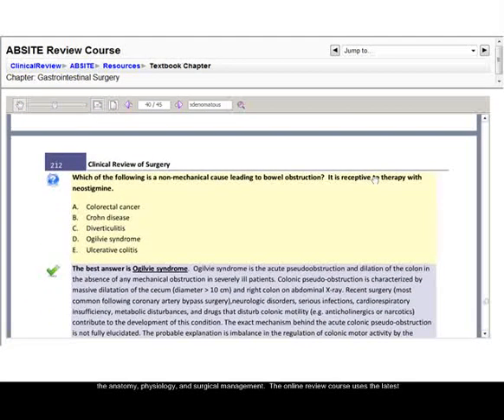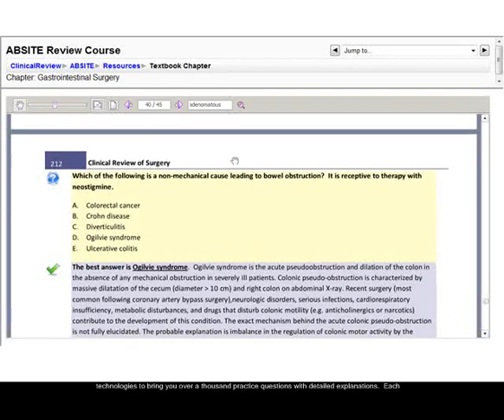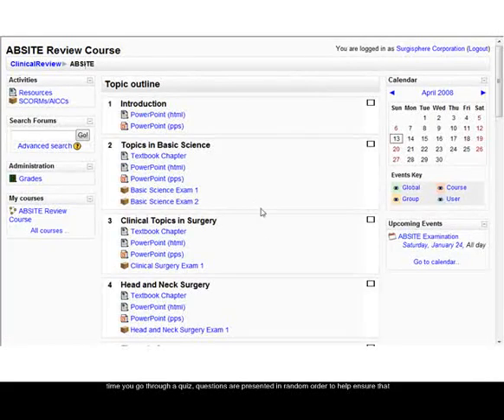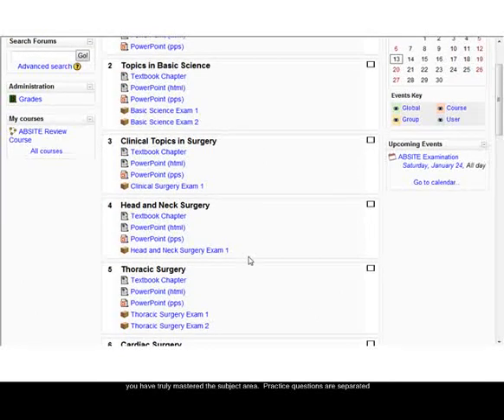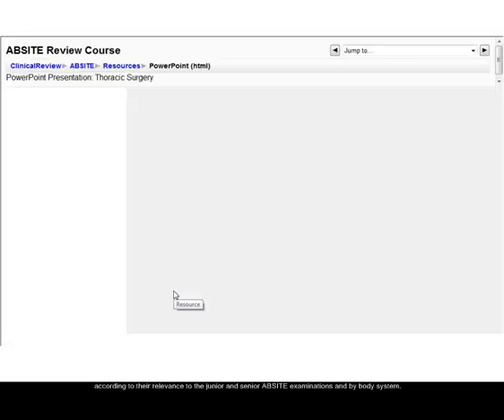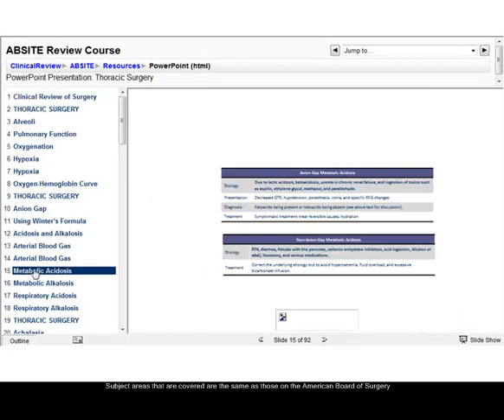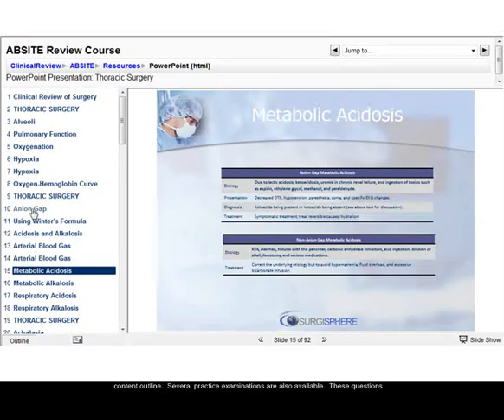The online review course uses the latest technologies to bring you over a thousand practice questions with detailed explanations. Each time you go through a quiz, questions are presented in random order to help ensure that you have truly mastered the subject area. Practice questions are separated according to their relevance to the junior and senior AbSite examinations and by body system. Subject areas covered are the same as those on the American Board of Surgery content outline.